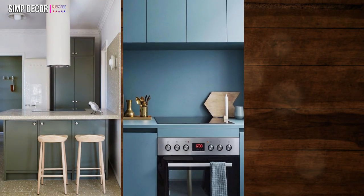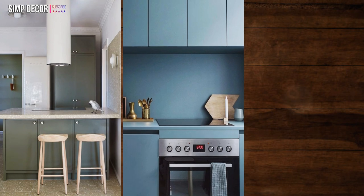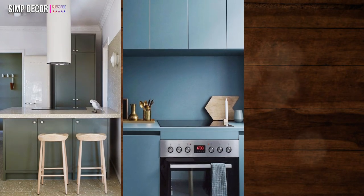5. Ditch the hardware. Skip bulky hardware on your cabinetry and drawers. It'll help your space look more streamlined and sleek.